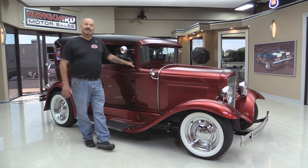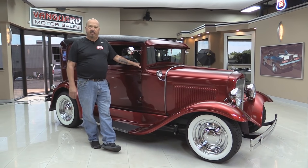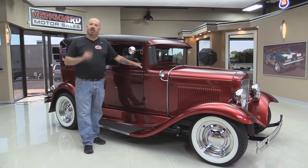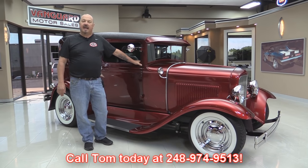Now we're not consignment dealers — that means we own this baby. We've got over 180 cars in stock and we own each and every one of them. When we get them back here to the shop we inspect them so we can answer all the questions you may have about it. So call Tom or Demo at 248-974-9513.